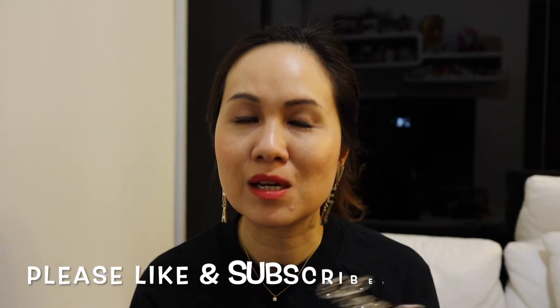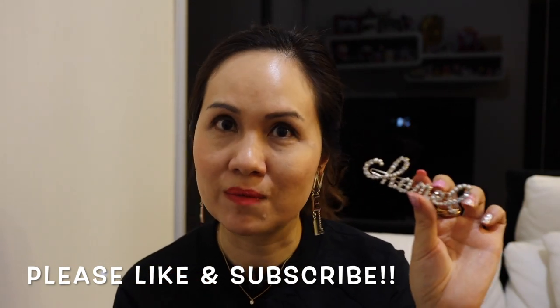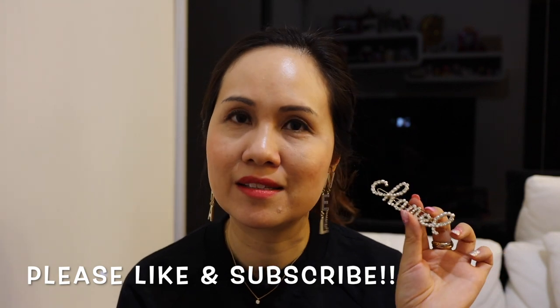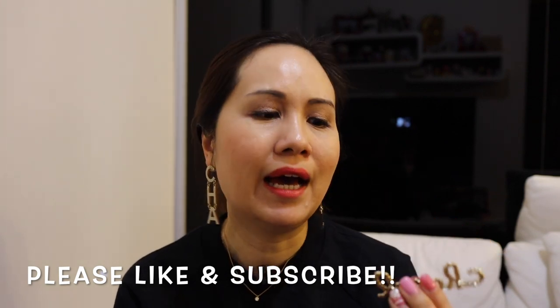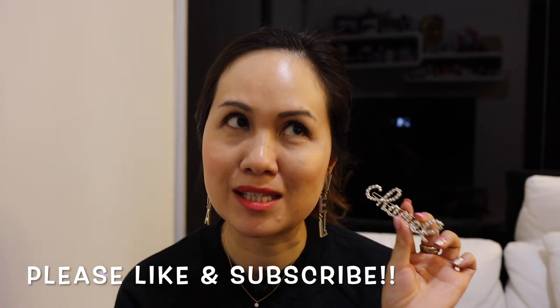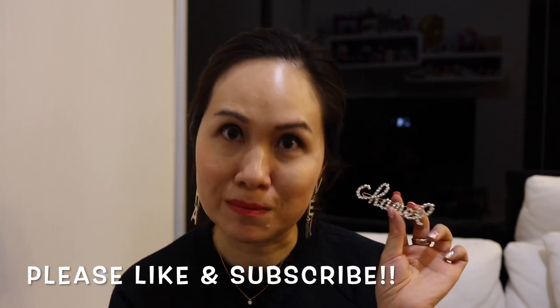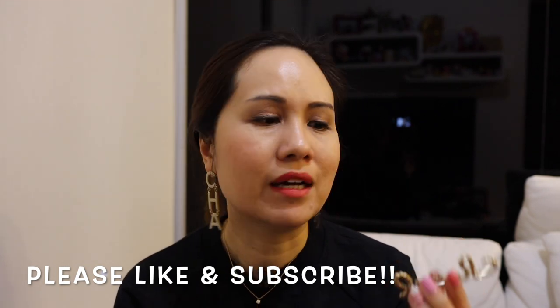I wasn't expecting to get this — I popped into the local Chanel store actually looking for sneakers, however I didn't like the sneakers. The SA told me that this was one of their final pieces and that it's a limited item. I hadn't planned on getting it because this is a very expensive barrette, however it actually looks a lot better in person than it does in pictures, and I feel this is a really nice collector's item.